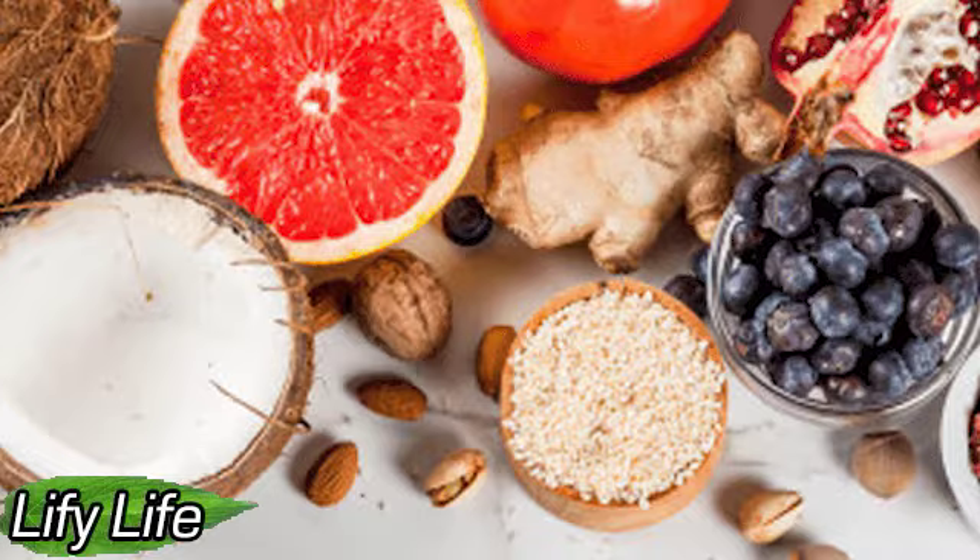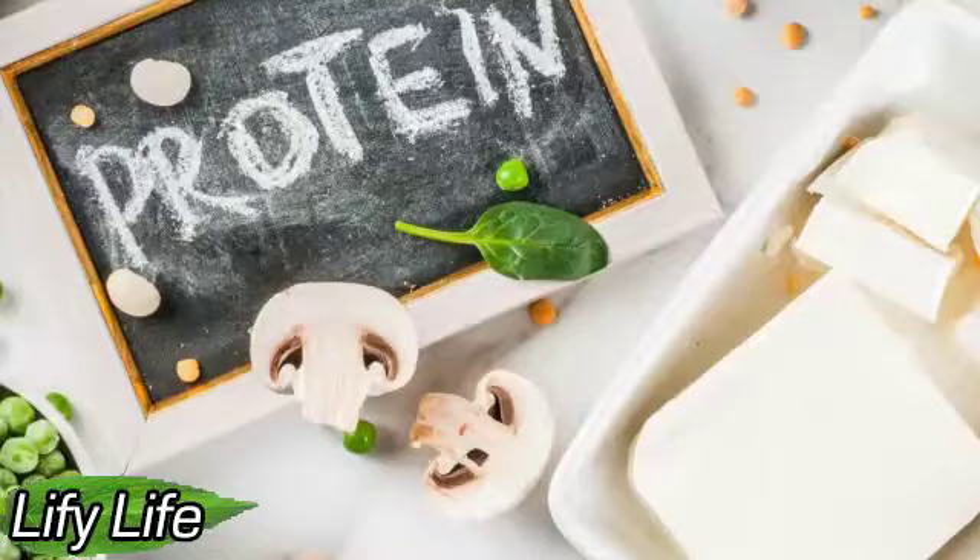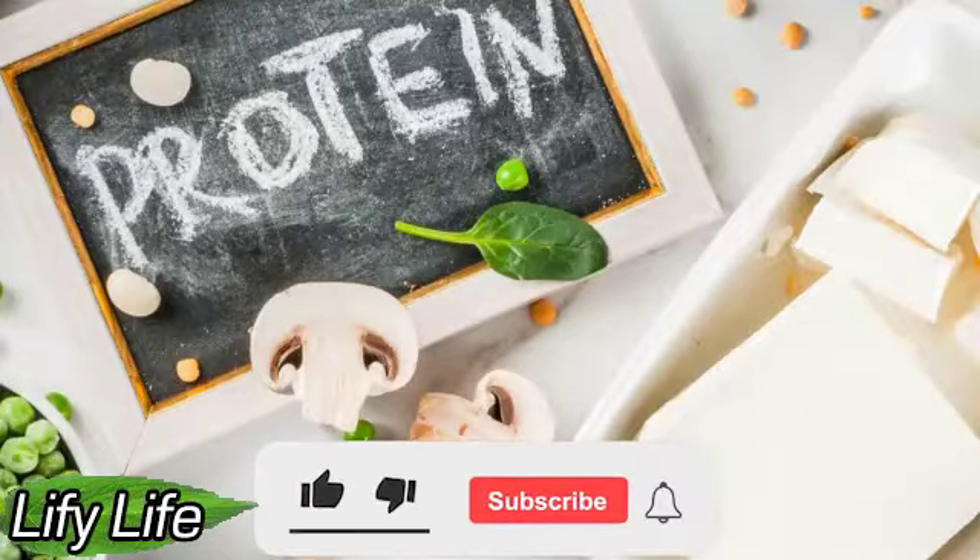Beans. Beans are another great plant-based protein option. The protein content of beans is high: black beans contain 15.2 grams of protein per cup, and boiled soybeans contain an impressive 18.4 grams of protein per cup. Beans also contain fiber and antioxidants and have been shown to support gut and heart health.